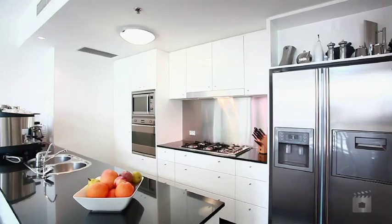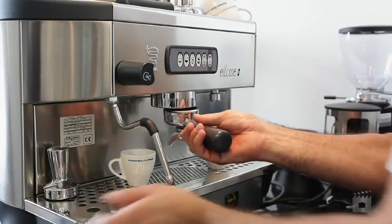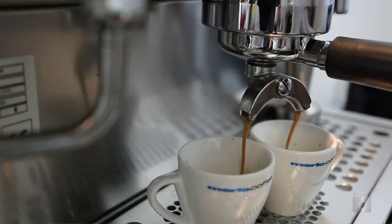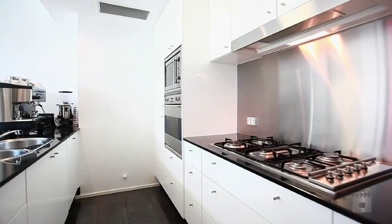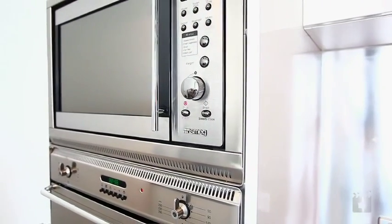The designer kitchen comes complete with marble bench tops, a generous-sized wine fridge, Samsung fridge with ice maker, a commercial-grade fully plumbed Bezzera coffee machine, European stainless steel appliances with gas cooktop, an InSinkErator, and there is also a purified water system.